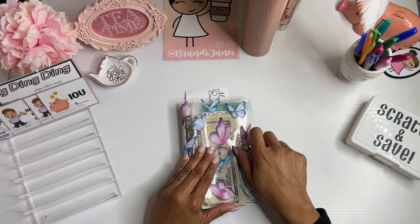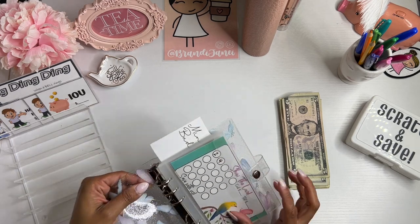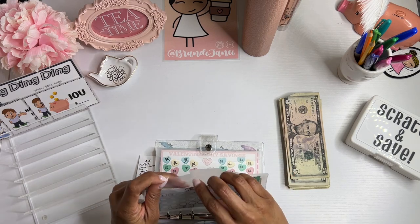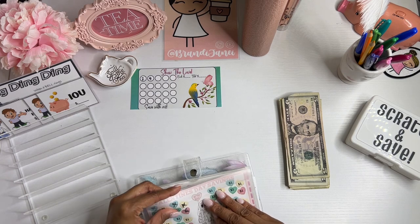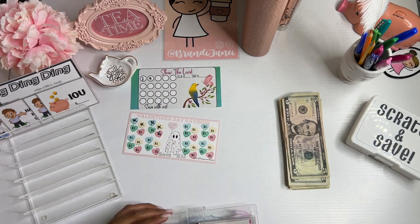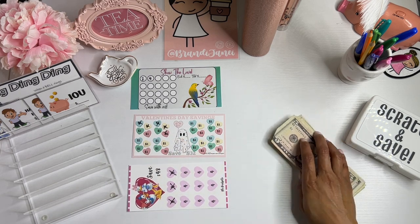I have my mini Monday binder out, and I do have my cash. What I'm going to do is take these out of here so that I don't have to fumble with these envelopes, and then I'll go through them in just a moment.